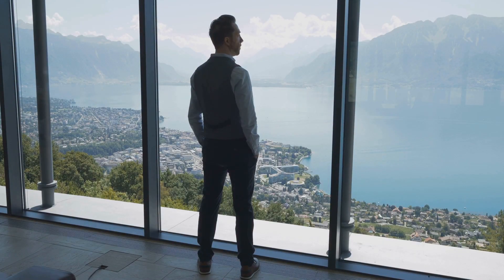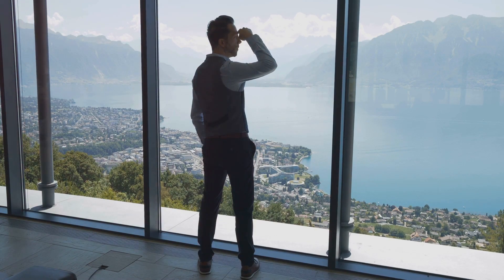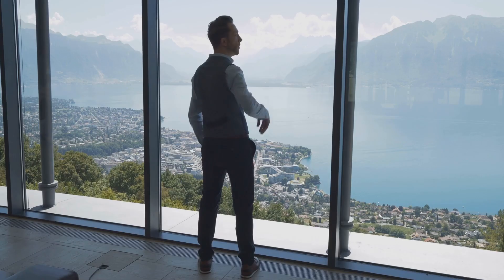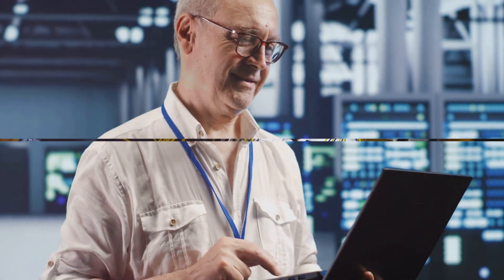Beyond the role of a network technician, there are opportunities for career progression. You could move into roles such as network engineer or network manager, or specialize in areas such as network security or cloud computing. The world is your oyster in the field of networking. Despite the challenges, the rewards of being a network technician — both tangible and intangible — make it a fulfilling career choice for many.